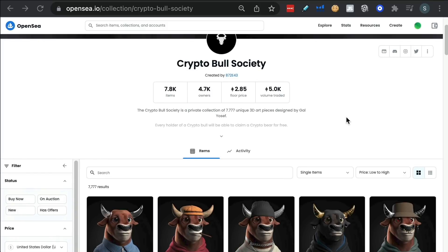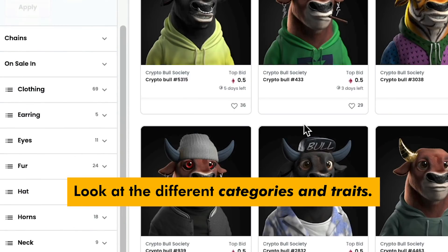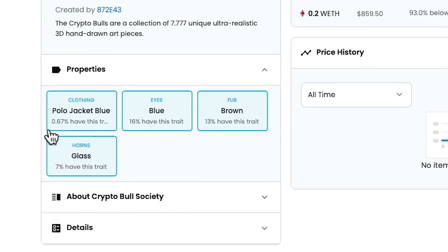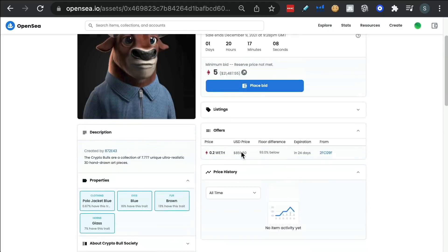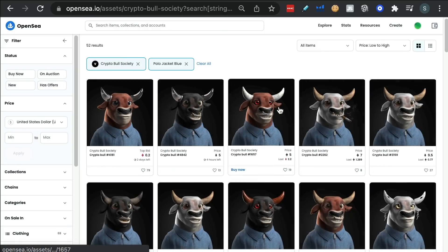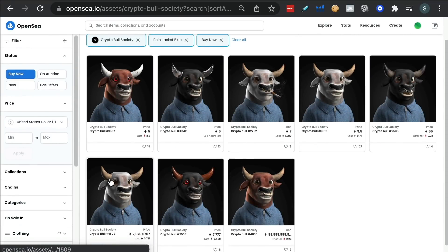Another strategy — same collection as an example. Scroll to the left and look at the different categories and traits. Each of these bulls will have traits. If you click on one and go under properties, it gives you the rarity — what percentage of the collection has that particular trait. For example, polo jacket blue is actually a little bit on the rare side. If you click on clothing > polo jacket blue, it'll show you all of those in the collection — only 52 have this particular design. You can sort by low to high and click buy now to see what's available and cheapest.